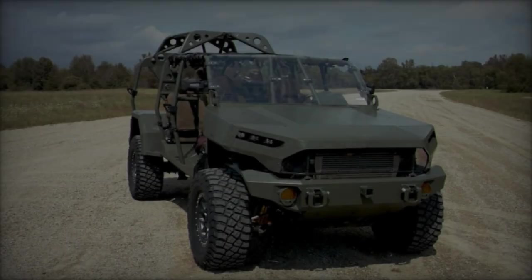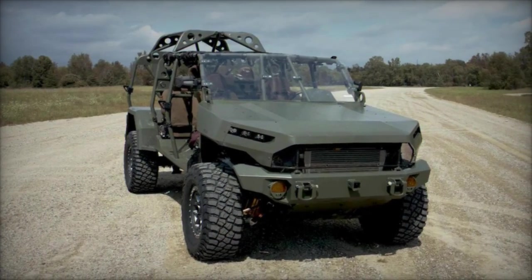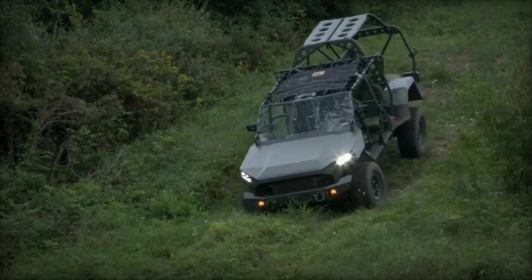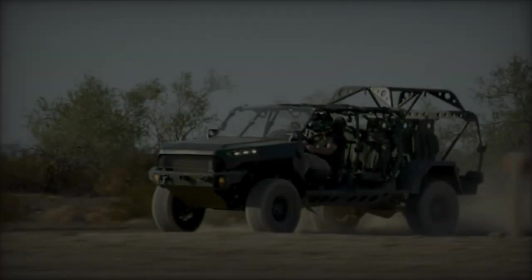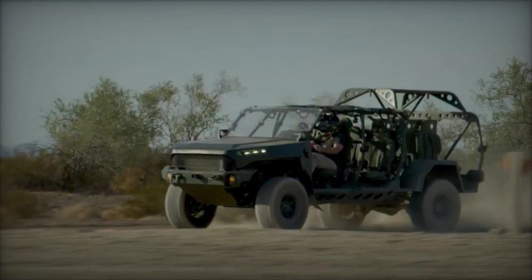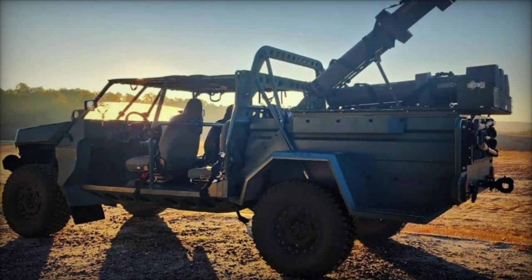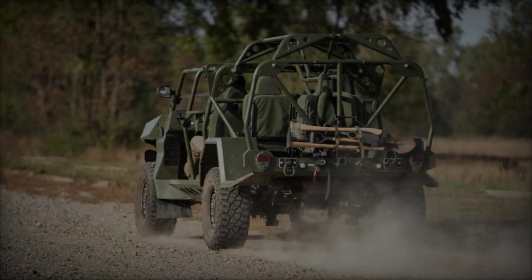The concept of integrating the HERO-120 loitering munition with GM Defense's light tactical utility vehicle parallels Russia's development of the Multiple Launch Drone System for the Lancet drone. As reported by Army Recognition on August 31, 2023, Russia's 6x6 MLDS prototype, developed by the Kalashnikov Group, includes a dual control station and 16 transport launch containers for drone deployment, aiming to streamline the launch process for their advanced Lancet drones. Similarly, the American partnership aims to enhance operational efficiency and effectiveness.